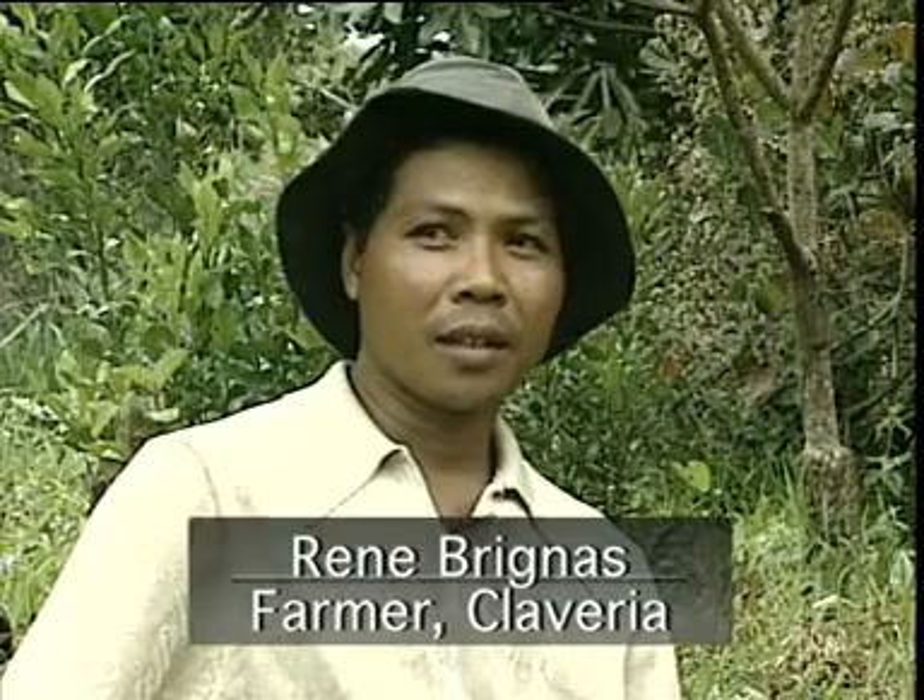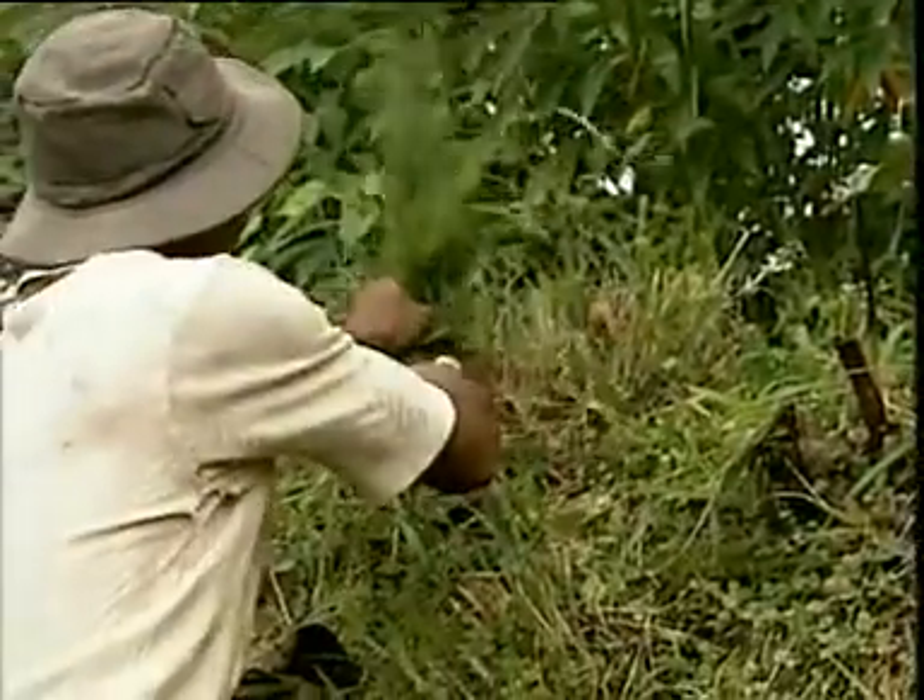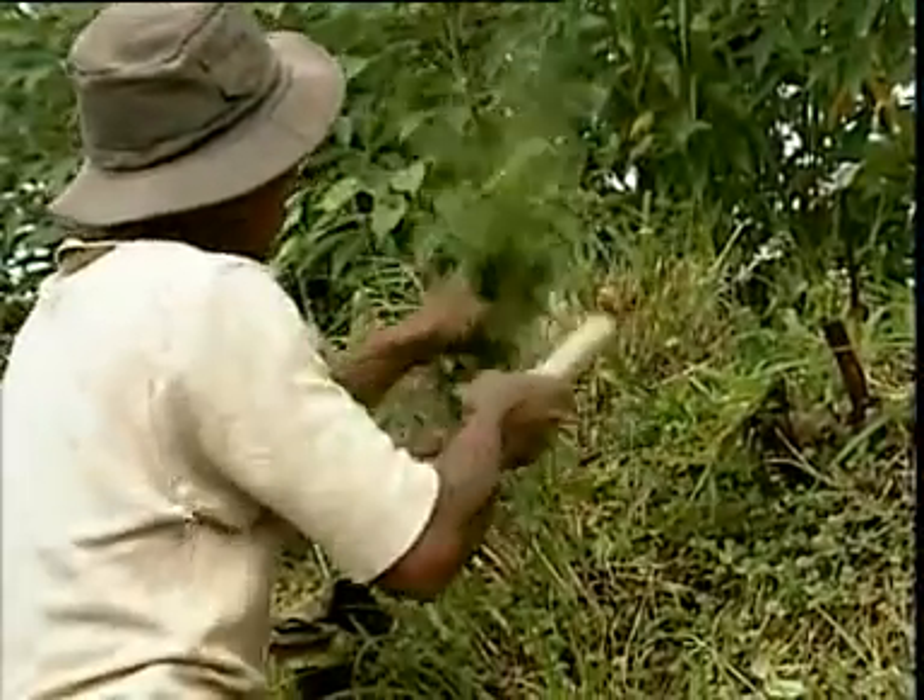I am only a tenant, so before the area was contoured, I consulted the landowner, who had no complaint about the idea of establishing the contours because it is mutually beneficial. Even though I don't own the land, I still want to conserve it because it is my source of food and income. Besides, the grasses can be fed to the cows.